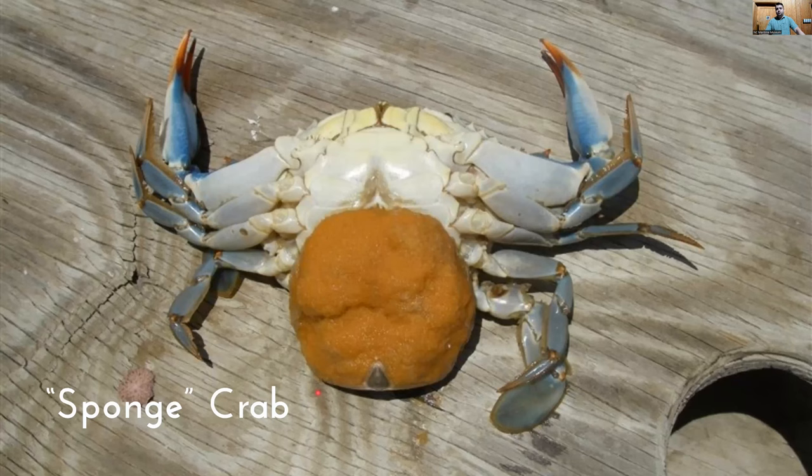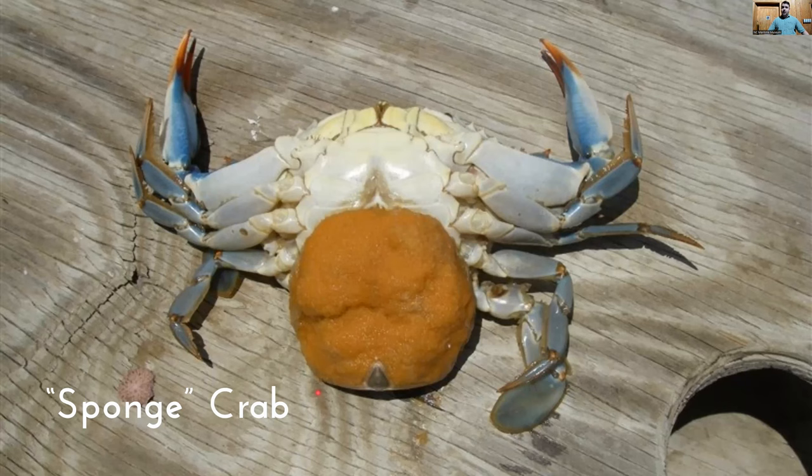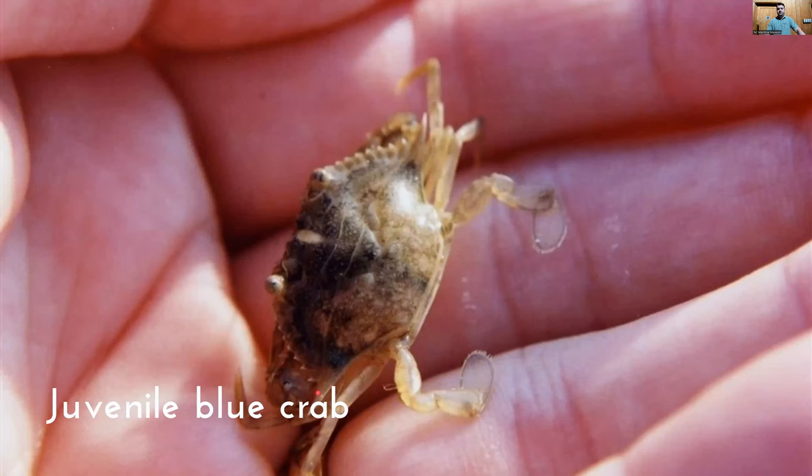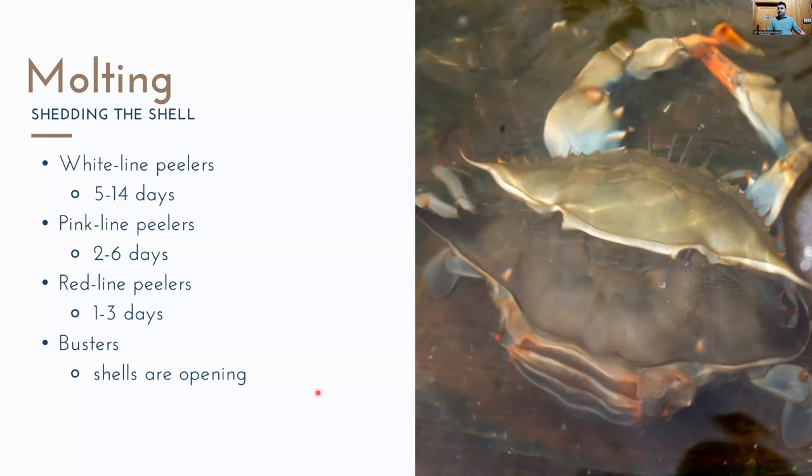This is what a female sponge crab looks like with a fertilized egg sac, ready to release up to eight million fertilized eggs into the water. The first larval stage is the zoea, which starts out in higher salinity waters and moves into lower salinity. The megalops is the second larval stage, more in estuarine waters. Finally you get a baby juvenile blue crab, molting to get bigger and bigger until it hits adult size.